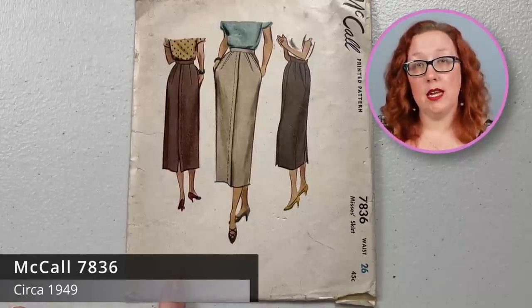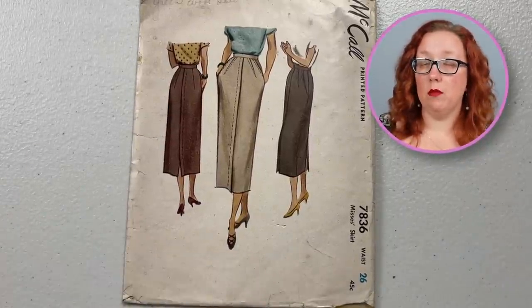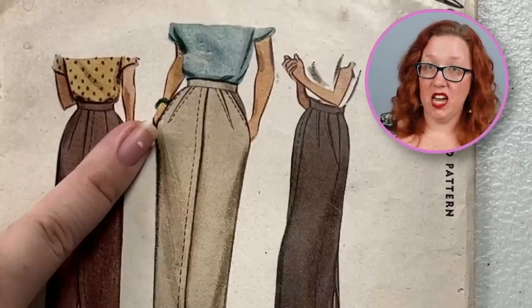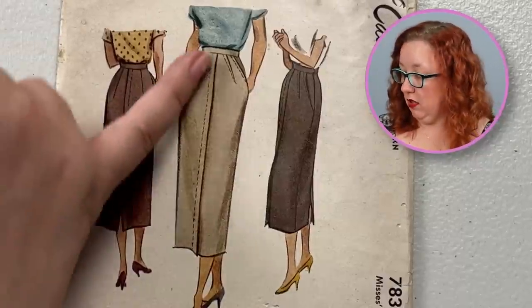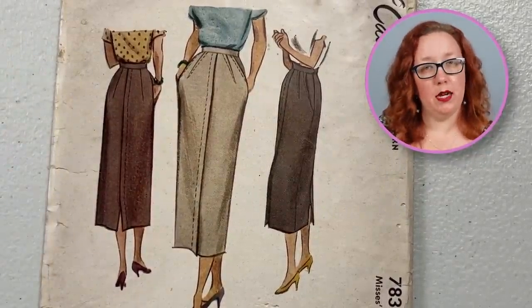If you're looking to make yourself a period-appropriate skirt but you don't want just the normal straight line skirt, you could aim for McCall 7836, a waist 26. The reason why I say it's not completely normal is because all the darting is on the outside. There's a little fly front through here that's been stitched down, as well as the champion of pockets — because we love a good pocket.